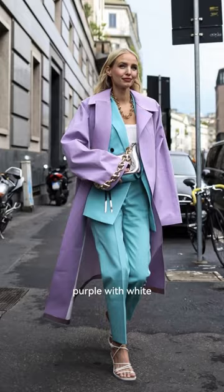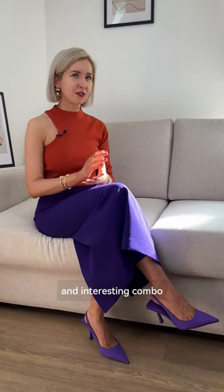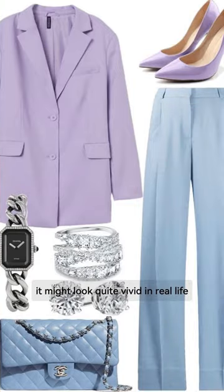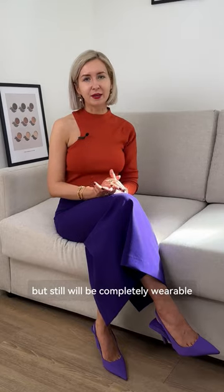Purple with white — one more sophisticated and interesting combo. Because it's a high contrast one, it might look quite vivid in real life, but it will still be completely wearable.